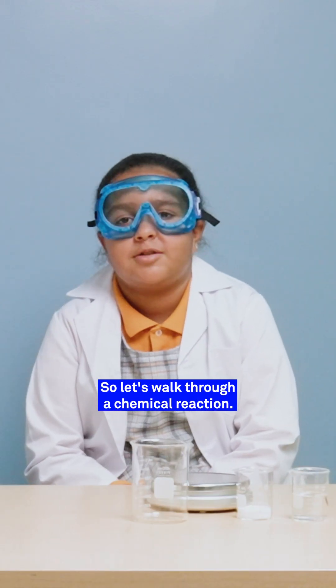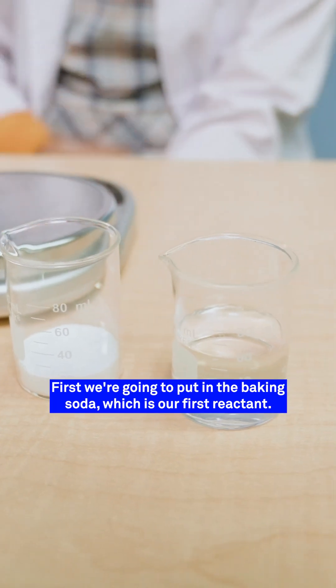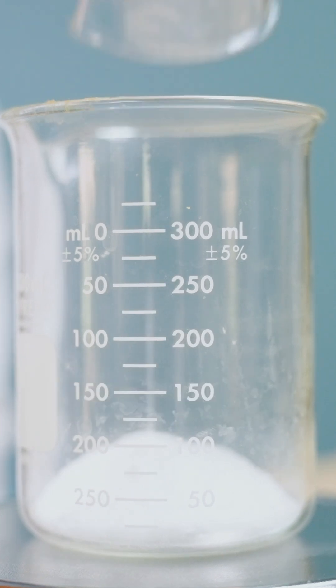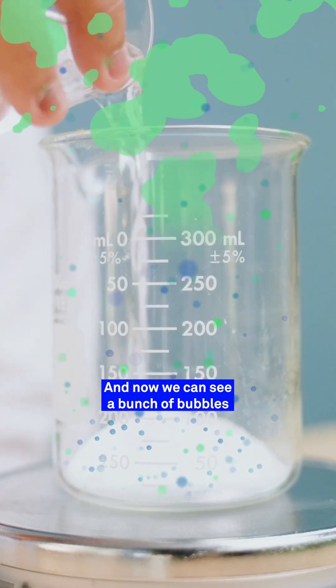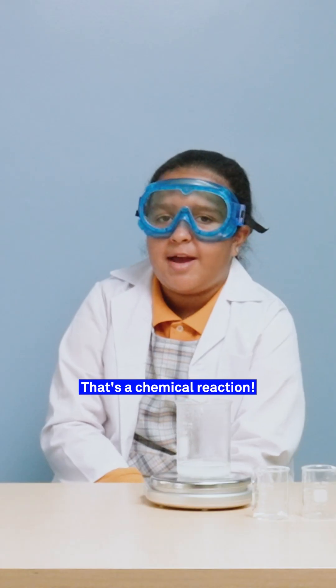So let's walk through a chemical reaction. We have baking soda and vinegar, which are our reactants. First we're going to put in the baking soda, which is our first reactant. Then we're going to put in our second reactant, the vinegar. And now we can see a bunch of bubbles have formed, which is the new product. That's a chemical reaction.